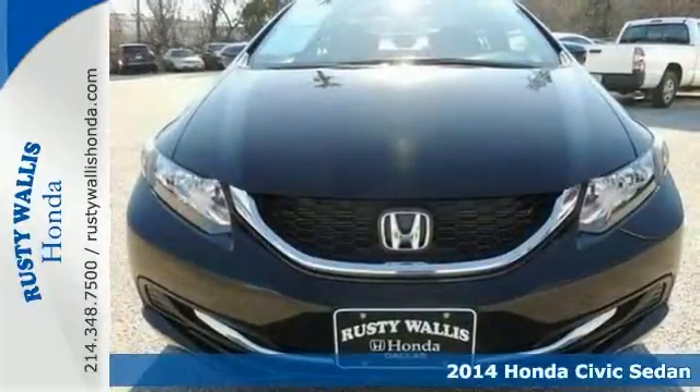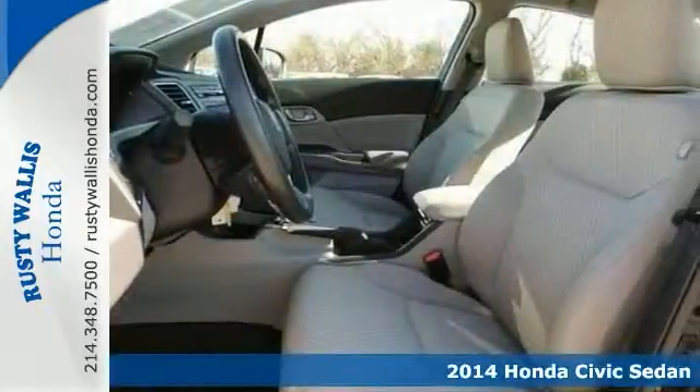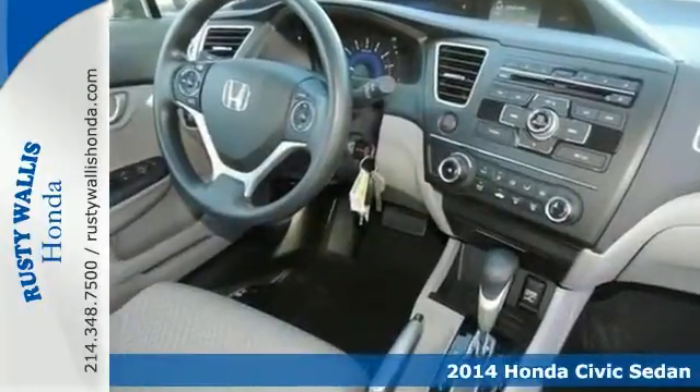This like-new 2014 Honda Civic LX is a local trade with a clean history report. It'll take you where you need to go every time. All you have to do is steer.